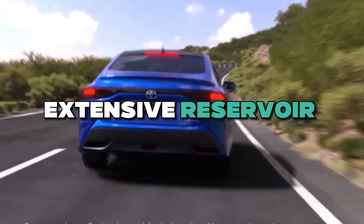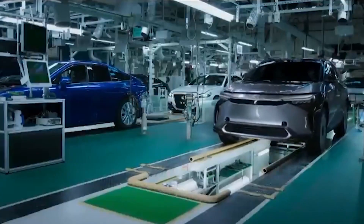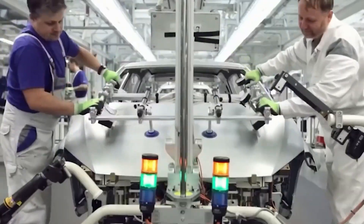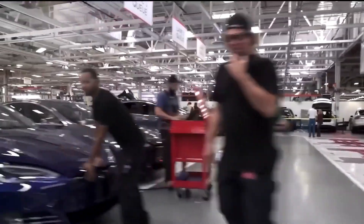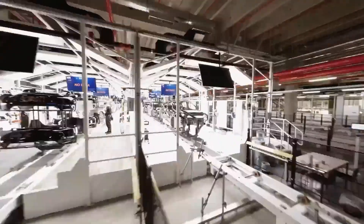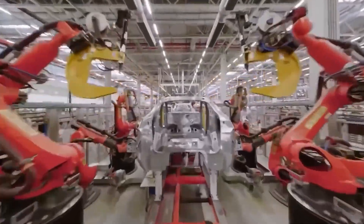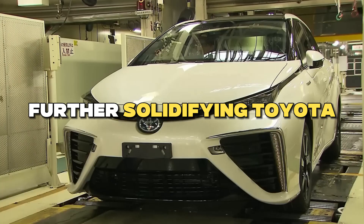Toyota boasts an extensive reservoir of expertise in molds utilized in low-pressure molding and die casting, cultivated through their experience in engine manufacturing. Their groundbreaking giga-casting innovation is set to revolutionize the industry by dramatically slashing the time required for mold changes — reducing lead time from a laborious 24 hours to a mere 20 minutes. Toyota also plans to harness proprietary analysis technology to enhance casting quality and minimize defective products.